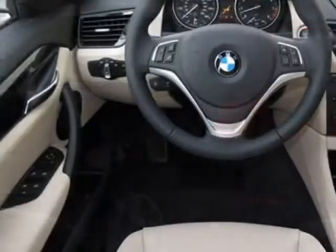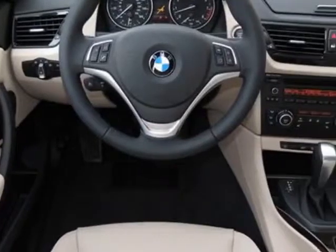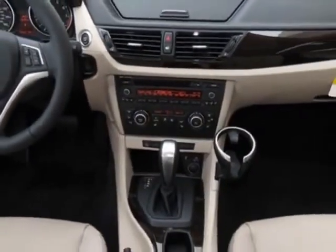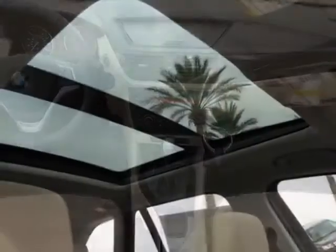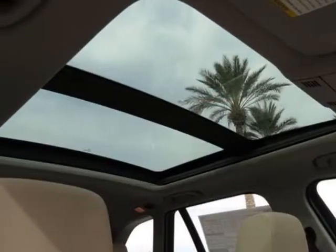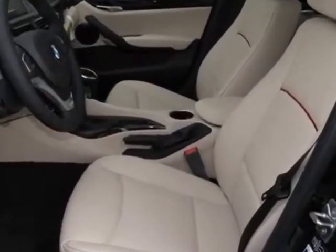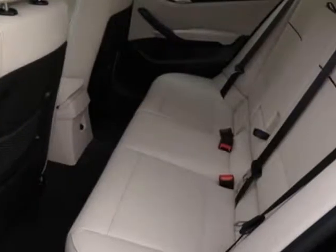This vehicle gets an estimated 18 miles per gallon in the city, and an estimated 27 on the highway. This X1 boasts a 3.0 liter engine and has a 6-speed Steptronic transmission.